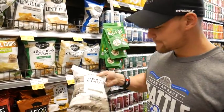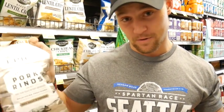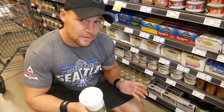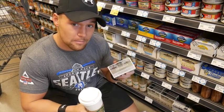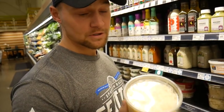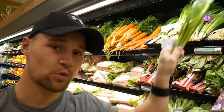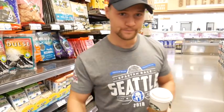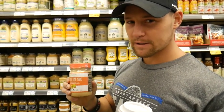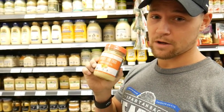All right, so the first ingredient: pork rinds. Get Epic brand — they have the cleanest ingredients, they're the bomb diggity. You can obviously use whatever kind of fish you want, but I'm going to use mackerel because I've been on a mackerel kick lately and it's got really good macros. We're going to put some grated Parmesan in there as well to help hold things together, some green onions for flavor, and about one tablespoon of almond flour in the mix. We also want to fatten this up since the fish and pork rinds are pretty lean, so we're adding some Primal Kitchen mayo made with avocado oil.